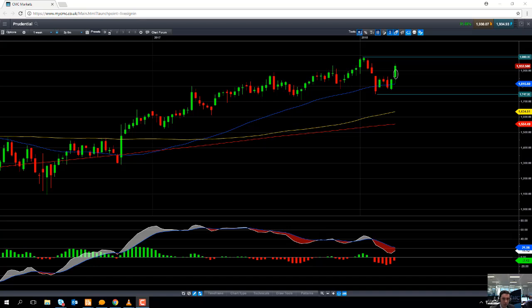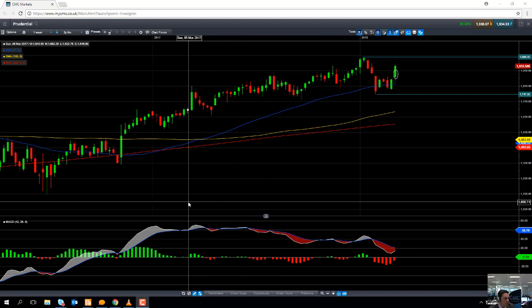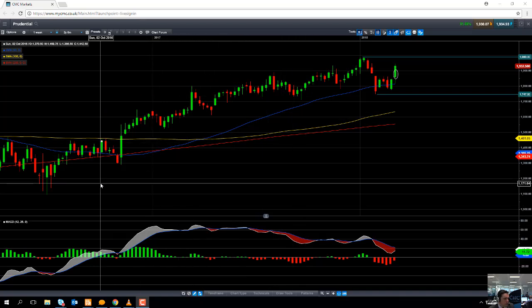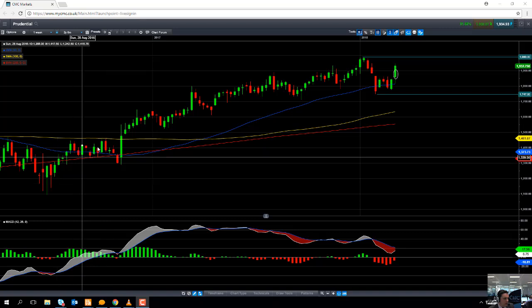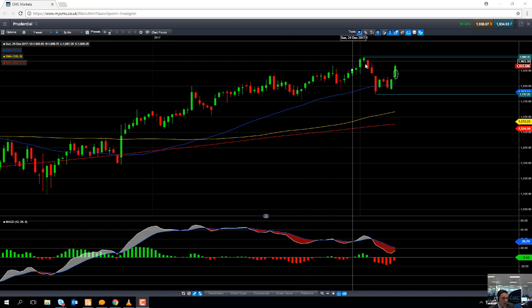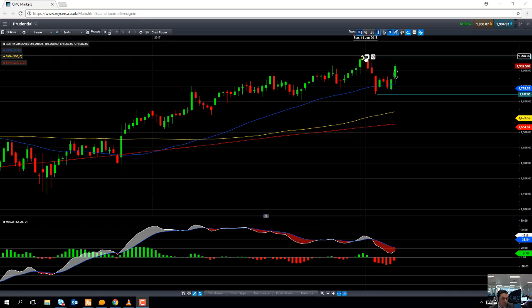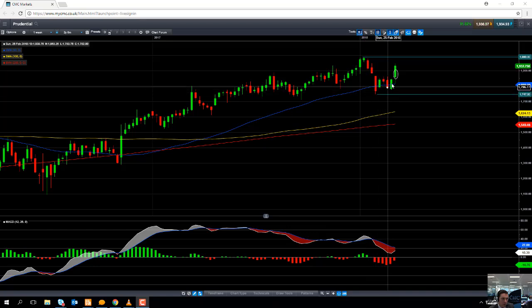The share price has pushed higher on the back of today's result. Looking at the stock on the weekly chart, we can see that the share price has been in a fairly solid upward trend since the summer of 2016. The share price went on to hit an all-time high in January of this year, but it was caught up in the global stock market sell-off. It has recouped most of its ground and is now trading back above its 50-week moving average.